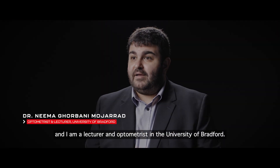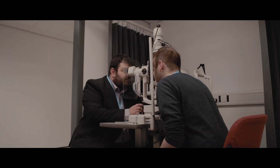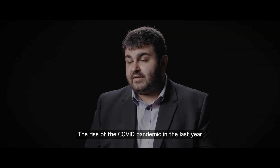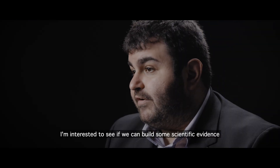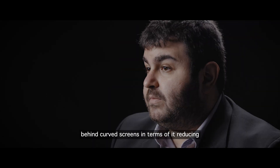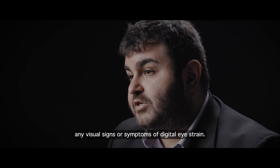I am Dr. Nima Kolbani-Mojarad and I am a lecturer and optometrist at the University of Bradford. The rise of the Covid pandemic in the last year has caused an increase in the amount of gaming and screen use in the general population. I'm very interested to see if we can build some scientific evidence behind curved screens in terms of reducing any visual signs or symptoms of digital eye strain.